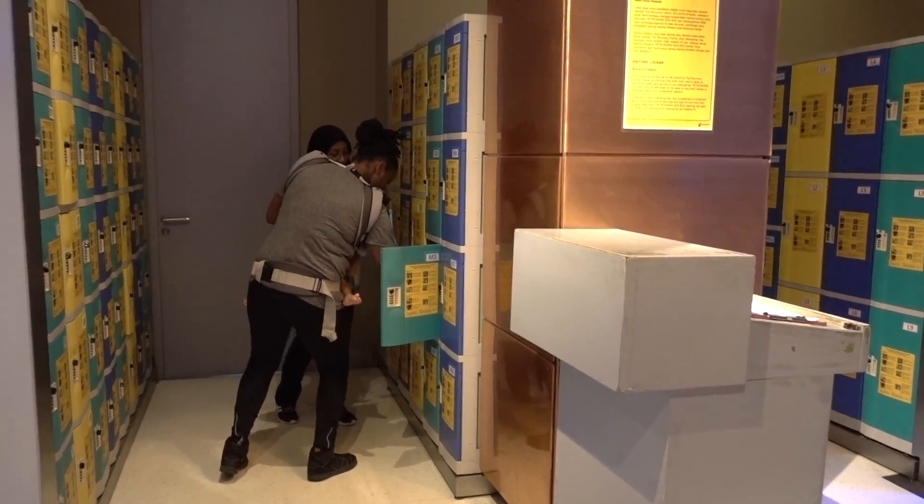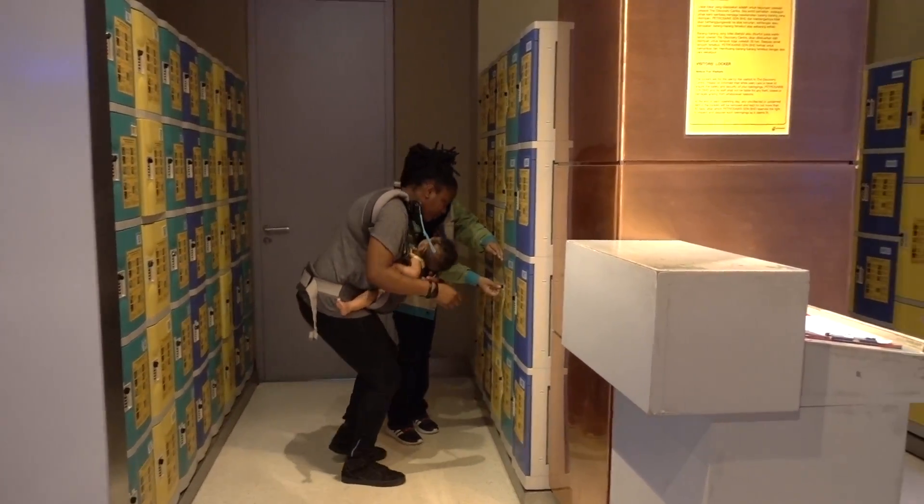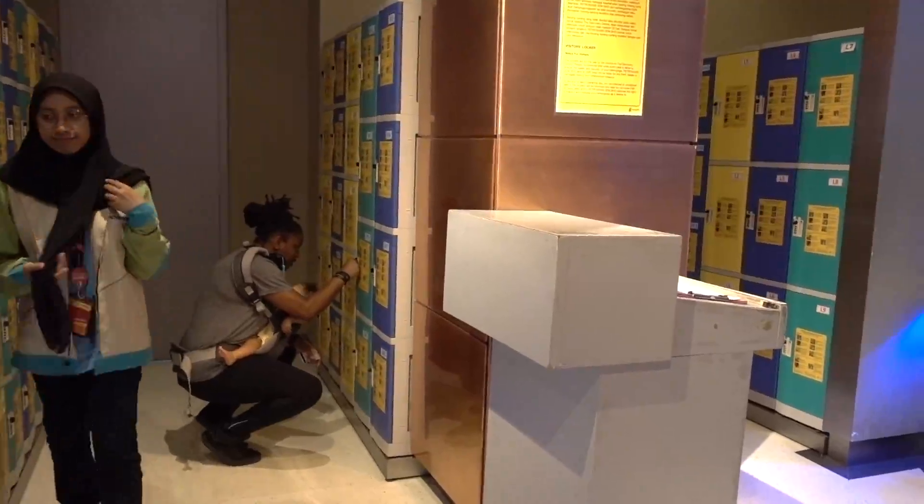They have these great lockers for you to keep your stuff. We just usually have a diaper bag, but it's nice to just have a locker to keep all your stuff in.